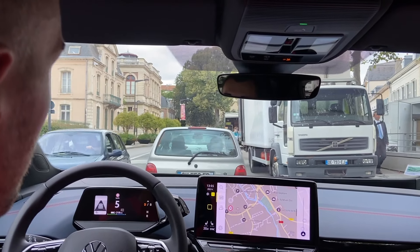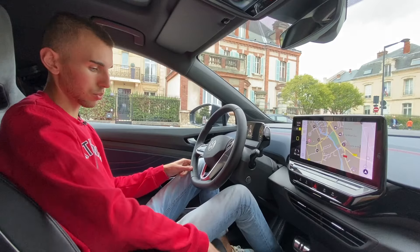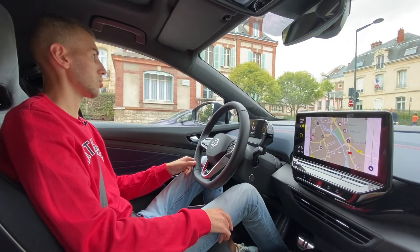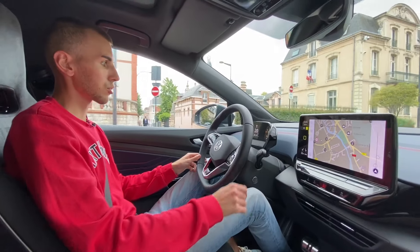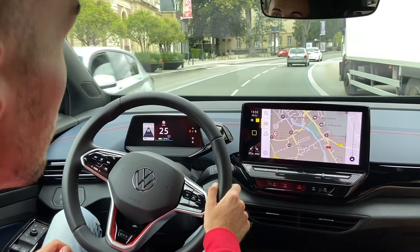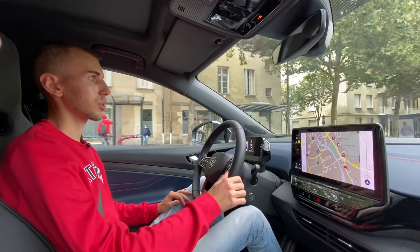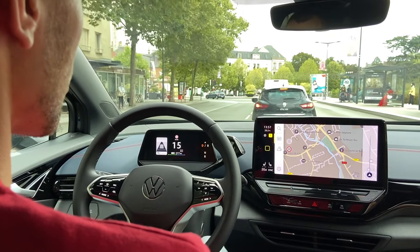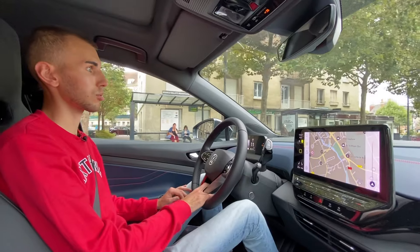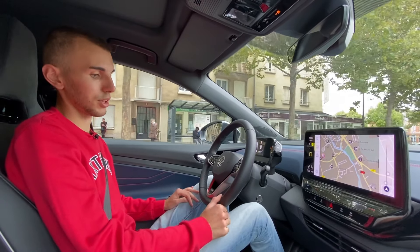On peut privilégier le side assist et tout ce qui est conduite semi-autonome, par rapport aux sièges. On peut tout à fait avoir les sièges normaux. Depuis le début de l'essai, on avait une autonomie qui diminuait, mais là on roule en ville et sur nationale — c'est beaucoup plus facile pour l'ID.4.